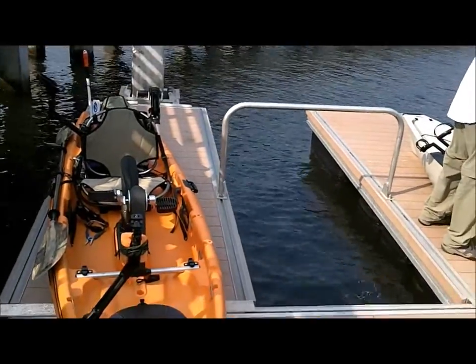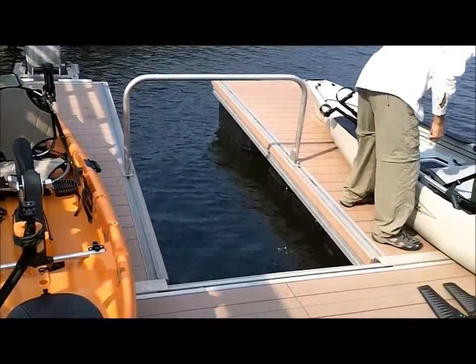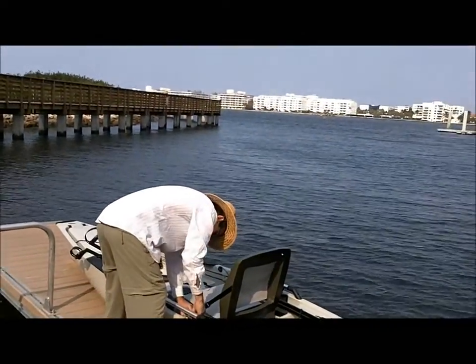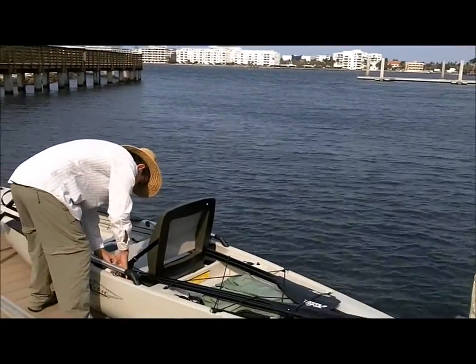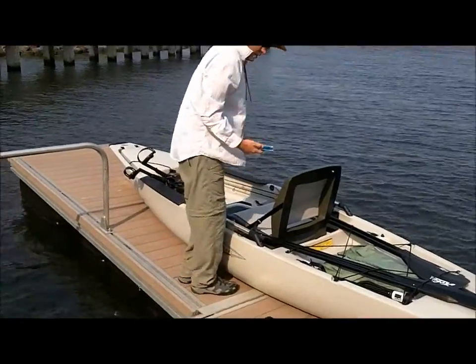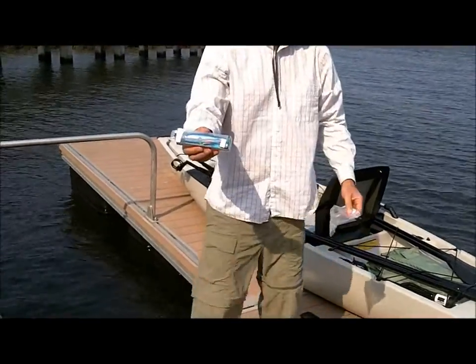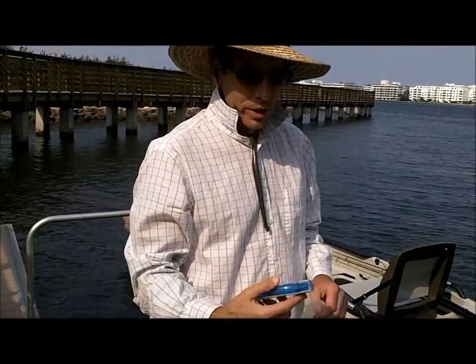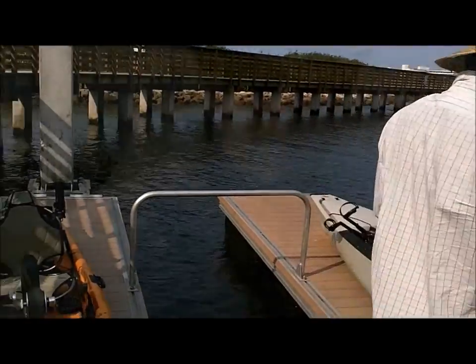Snook Island project — this is a new dock they just put in. They spent several million dollars on this whole project, but well worth it. We're going with the Wind Cheater — that's the lure he recommended. Wind Cheater is a great one. That'll do it. I'll tie that onto my big rod too.